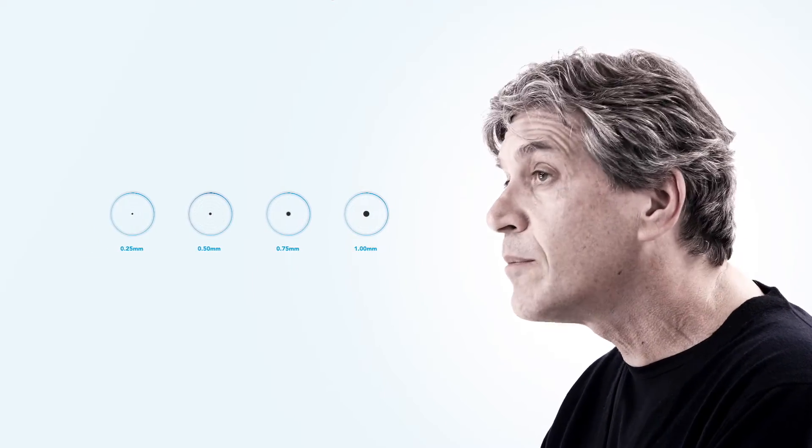It works with a variable speed rheostat. It's preset with a touchscreen to enamel, to dentin, to soft tissue. You can change the spot size of the cutting tip from anywhere from a millimeter to a quarter of a millimeter.